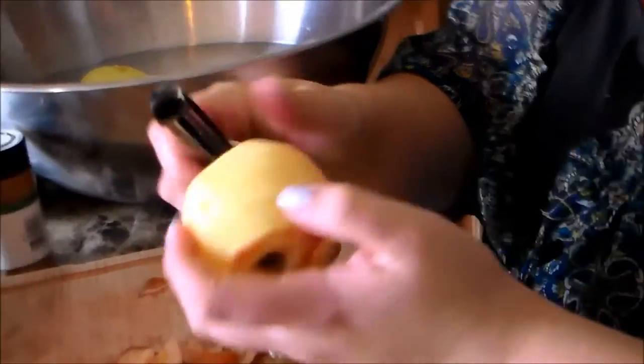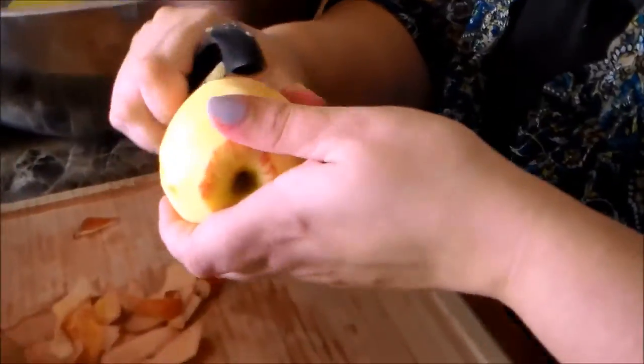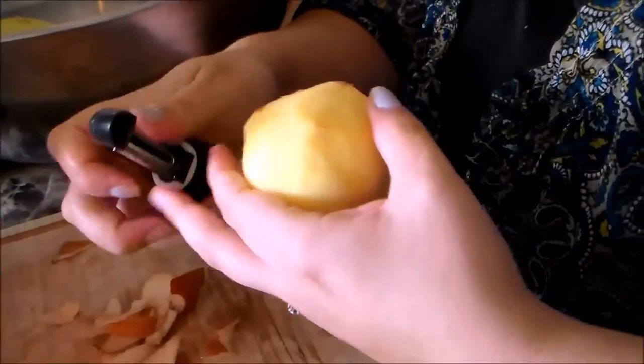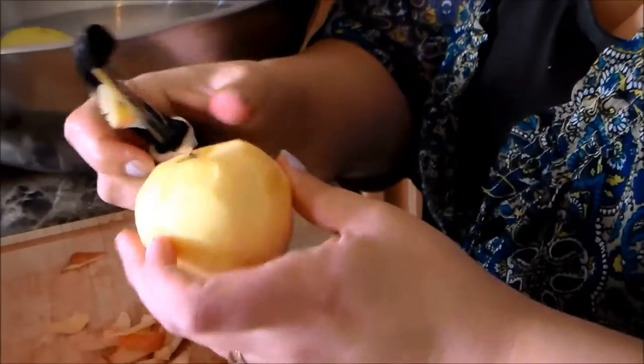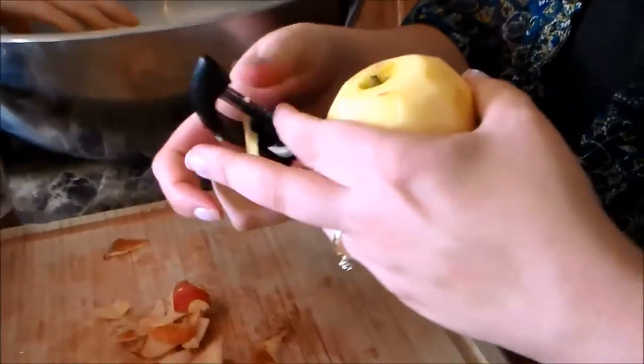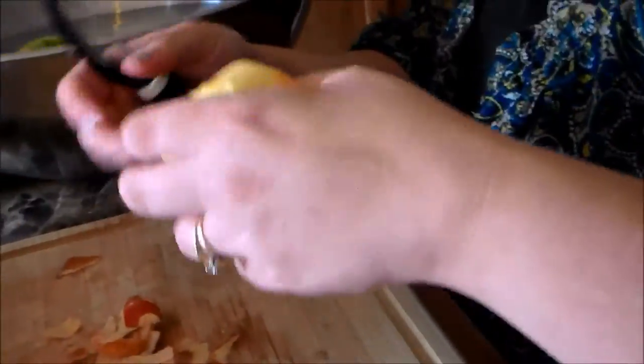I'm just peeling these apples — not doing a very pretty job, but it doesn't really matter. Then I'm submerging them into a little bit of cold water to try to stop some of the browning process while I get the rest. You can see little hands grabbing for the peels — none of these peels are going to waste. My little helpers are eating them.